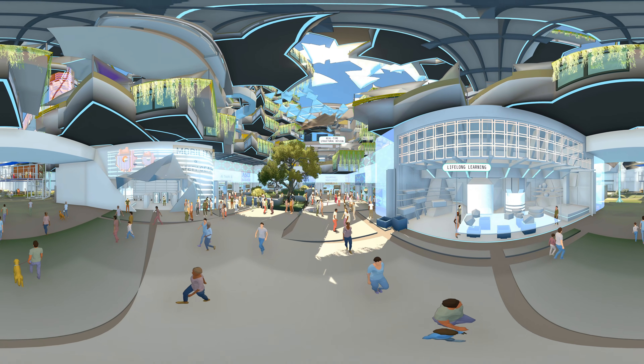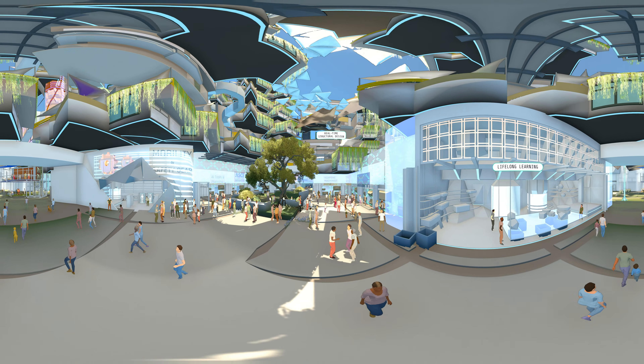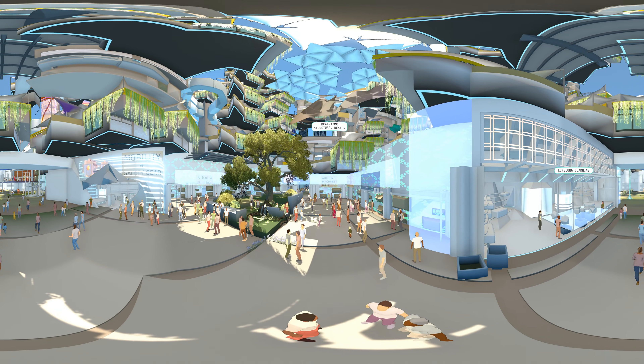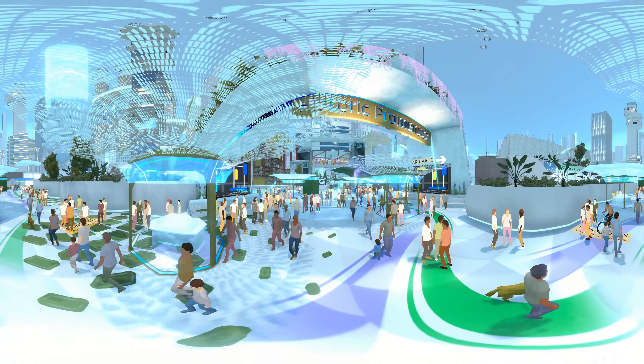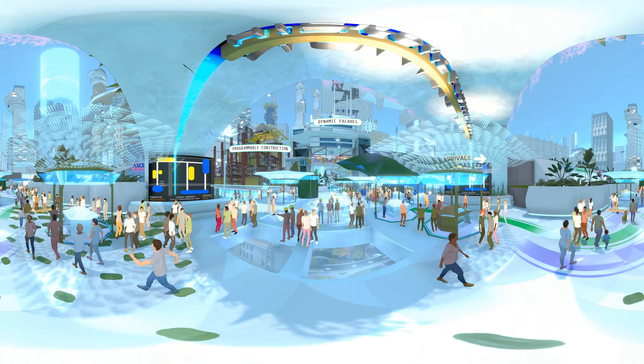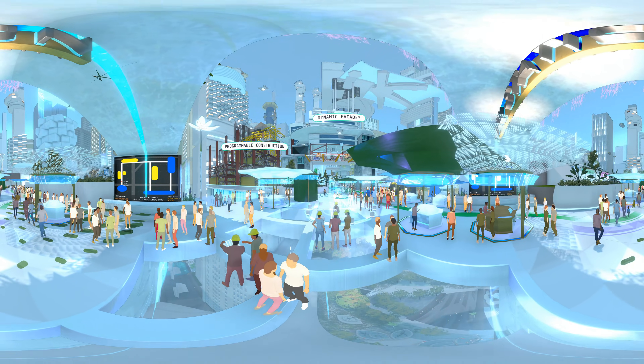Everything about infrastructure is more flexible these days. In fact, nothing in Megacity feels stagnant. Because things change so quickly, we now take for granted that we'll likely have several careers across our lifetimes, retraining as we go to keep up.